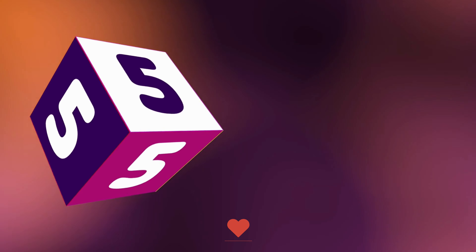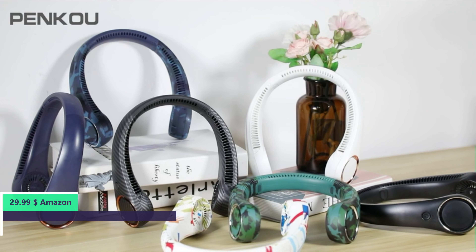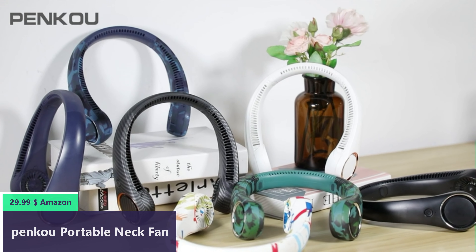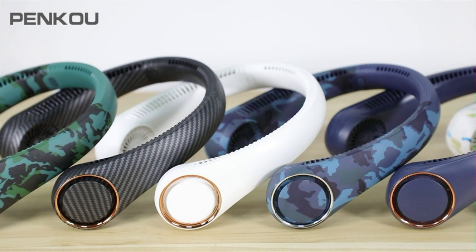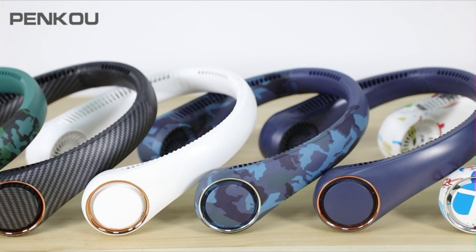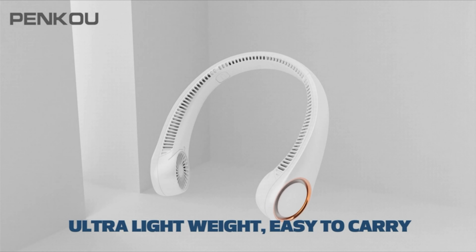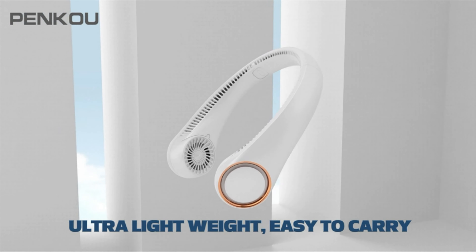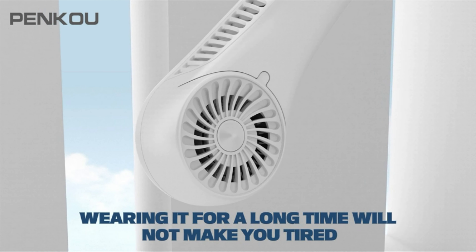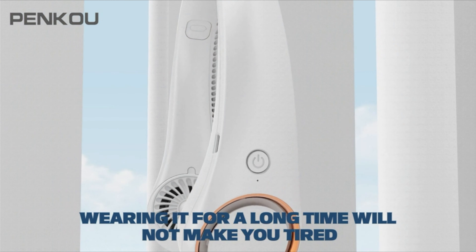Number 5: This personal fan features 72 wind outlets and 60 twin turbine fan blades, with air outlets on both sides and at the rear, achieving 360-degree omnidirectional airflow and cooling. It has 3 speeds to meet different needs, keeping you cool anywhere. After upgrading, its weight is only 8.8 ounces, making it easier to use for long periods without fatigue.